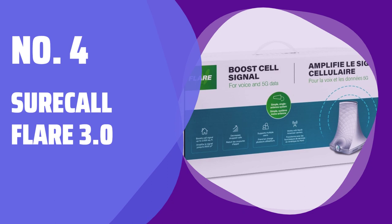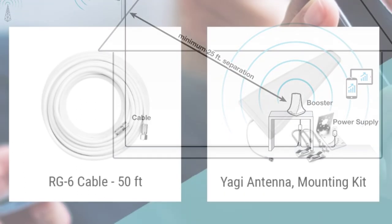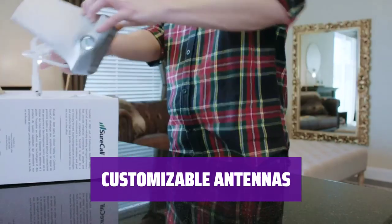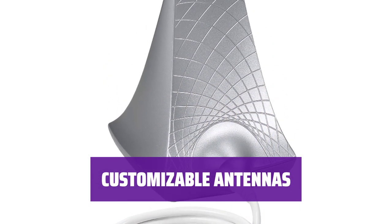Number 4: SureCall Flare 3.0. Looking to improve your cell coverage? The SureCall Flare 3.0 is budget-friendly and works with major carriers like AT&T, T-Mobile, and Verizon. With a directional outdoor antenna and an omnidirectional indoor antenna, you can adjust them to get the best signal strength and coverage in your house.